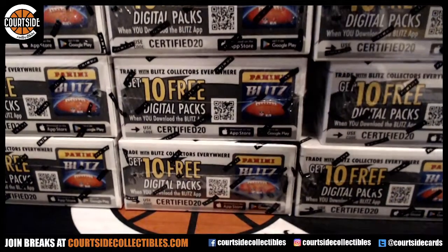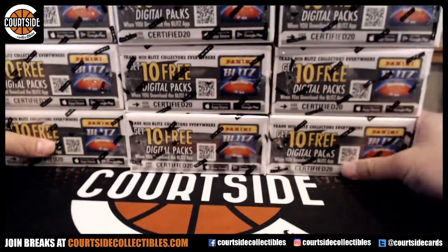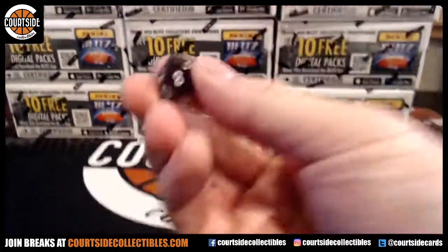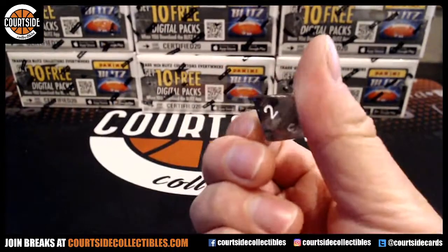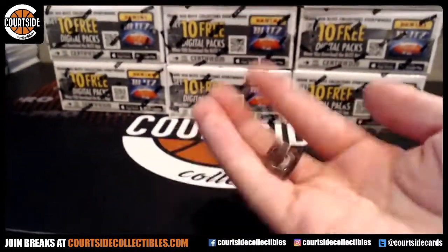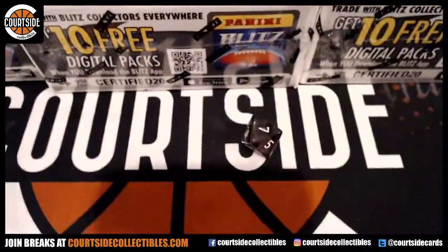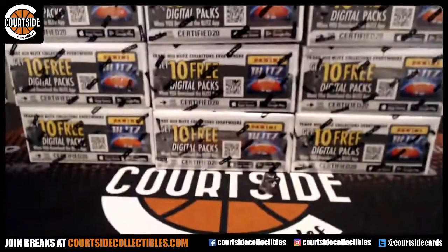Alright, so if I roll one we'll do top six boxes, if I roll odd we'll do the top half, if I roll even we'll do the bottom half. So odd top, bottom even — and we got odd, so we'll do top half.